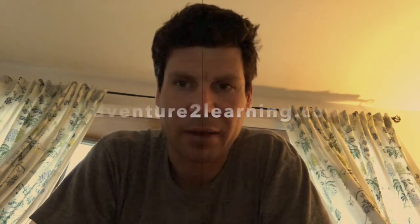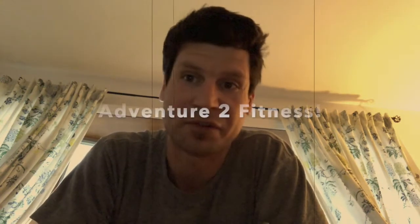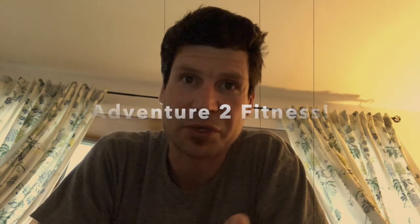I came across something last night that I wanted to share with everybody — a resource that I've been using for a really long time. They actually are called Adventure2Learning now, Adventure2Learning.com. And within Adventure2Learning, there's a really awesome resource called Adventure2Fitness. I'll show you what their website looks like, and then I'll give you a little preview of their videos.